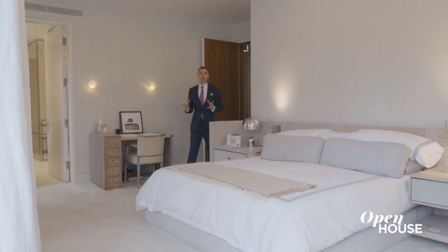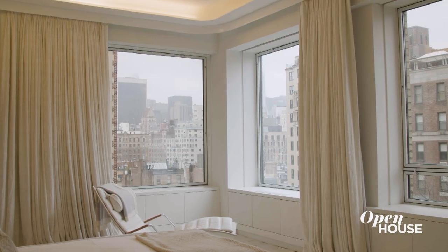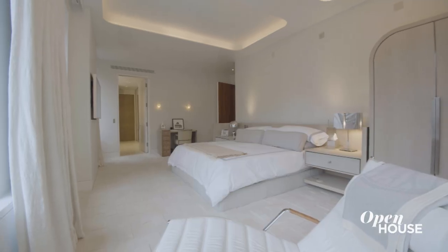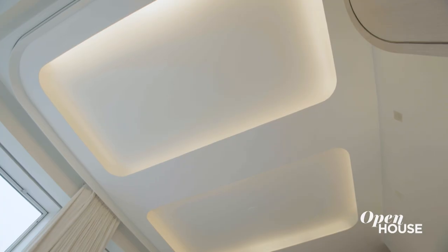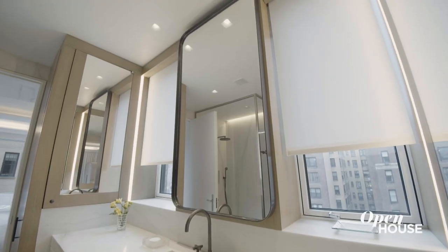This dreamy primary bedroom suite makes you feel like you're floating above the Upper East Side. Like most rooms in this apartment, there are two exposures providing great light all day long. Everything in this room feels soft and relaxing, from the cashmere carpets to the cove lighting and the Venetian plaster ceilings. Both primary bathrooms are windowed and fully clad in marble. This is a bedroom suite you'll never want to leave.